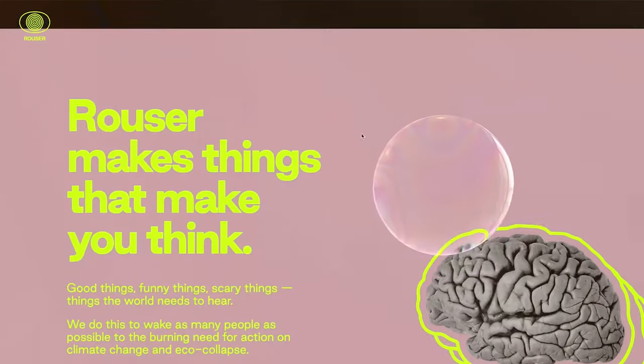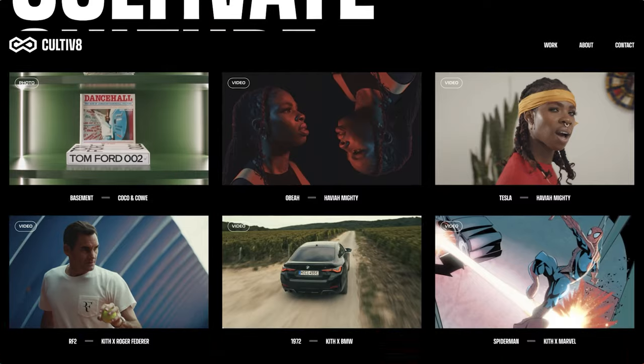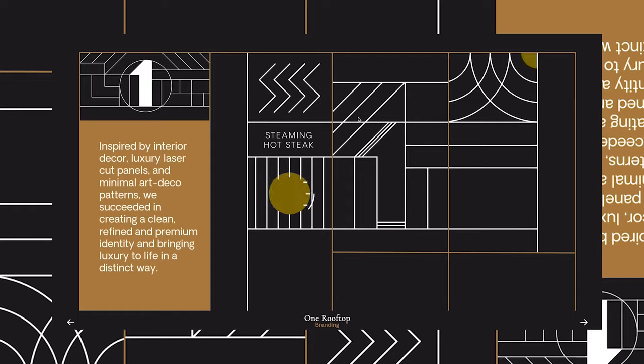Another huge benefit of Webflow is that it has lots of things all integrated in one tool. With WordPress, for example, if you want custom animations or custom post types — or custom CMS collections, as we call it in Webflow — you have to use plugins to do that. However, with Webflow being an all-in-one platform, you have animations and all these other things already built in. You don't really use plugins as such with Webflow. Webflow animations is one of the aspects that makes Webflow so special.